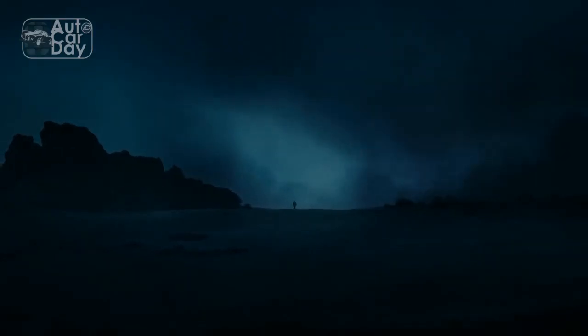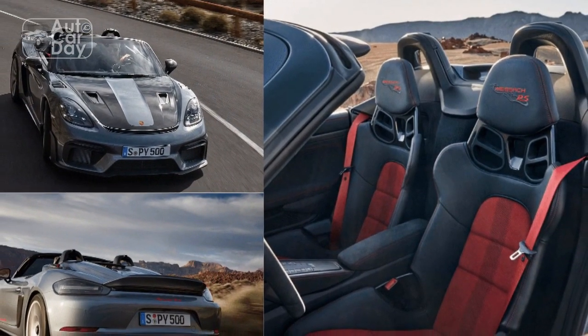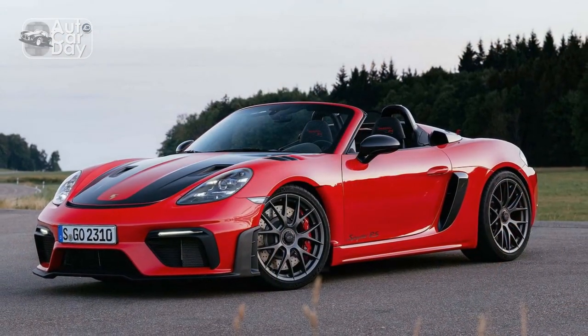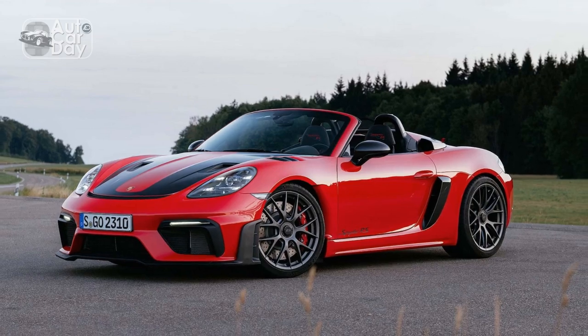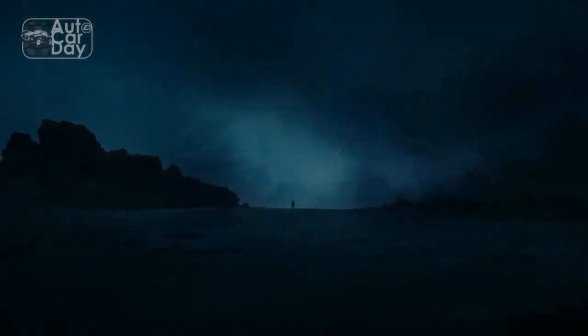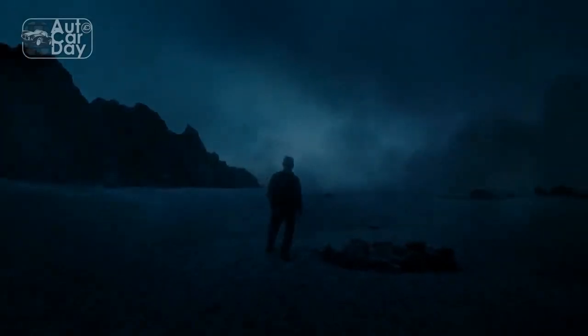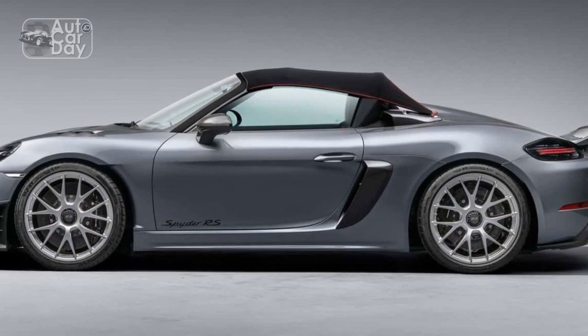Porsche GT division boss Andy Priyunger freely admits the new Spyder RS won't be the quickest of the 718s around a racetrack. But after sampling this joyous little roadster on roads snaking through Germany's scenic Schwabisch Alb, we're here to say: so what? The 2024 Porsche 718 Spyder RS is the finest open-top street-legal car the company has ever built — and this might be the finest open-top street-legal car Porsche will ever build.